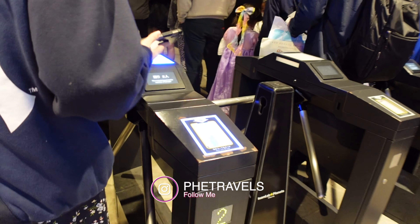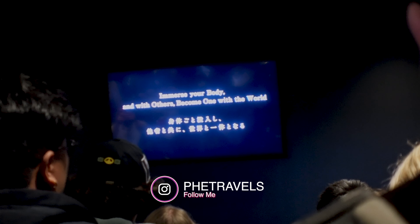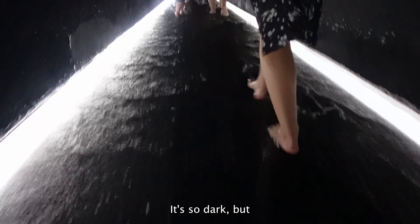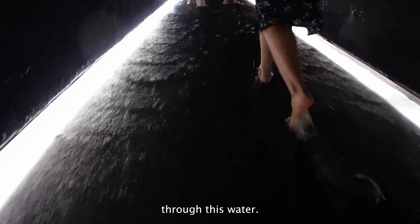Oh, I'm buzzing! So busy in here. In this museum you will walk barefoot — it's so dark but you're just wading your way through this water.